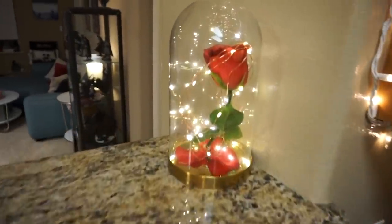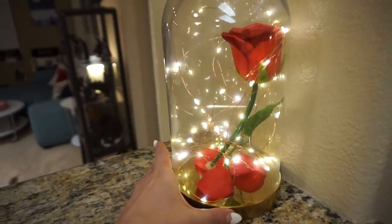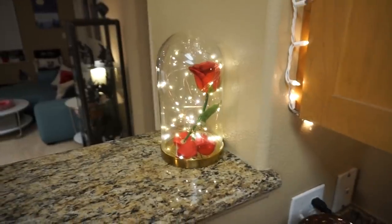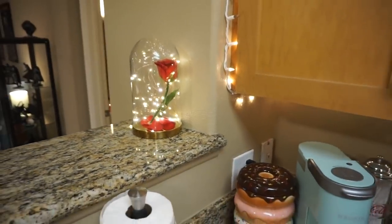Over here I have the Enchanted Rose from Beauty and the Beast. This was a craft that I made — a DIY with family — and it was so much fun. I love this thing. It usually lives in my office, but obviously it has to come out for Valentine's Day. I can do a tutorial on this if you guys want to see that. It's just made from cheap supplies at Ikea.